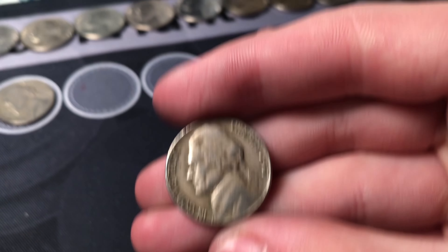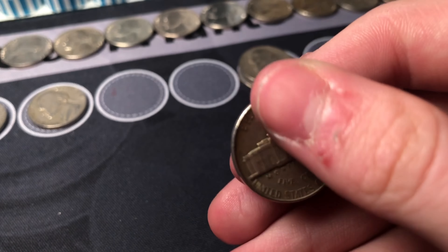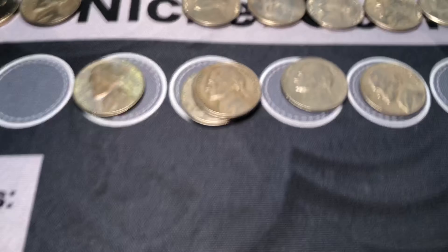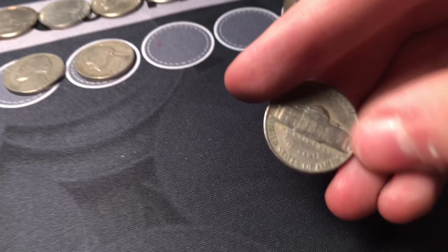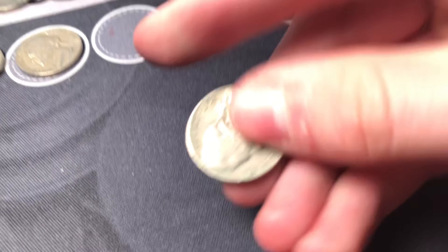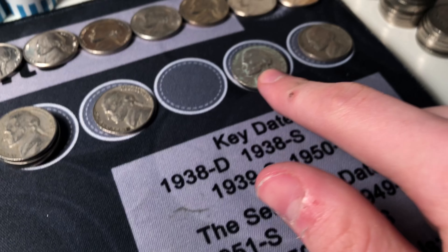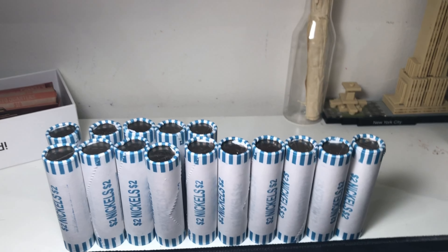Roll number 34 — we've got another 1947 nickel from Philadelphia. Same roll we've got a Denver minted 1956 Jefferson nickel — first '56 of the box.